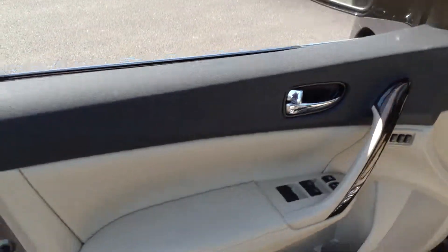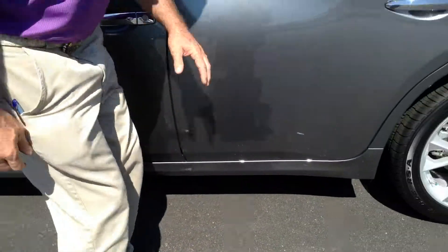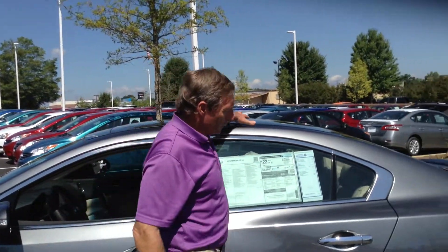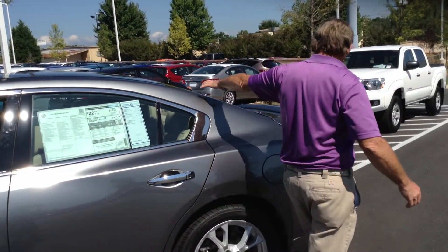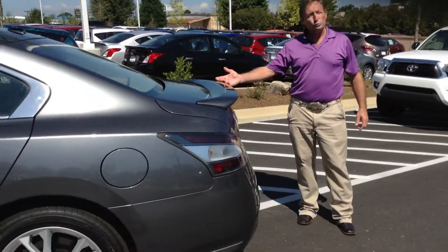It has all your LED lighting, mirrors, also under your running boards here. Panoramic roof for your comfort, convenience, luxury. Has your beautiful spoiler on the back.